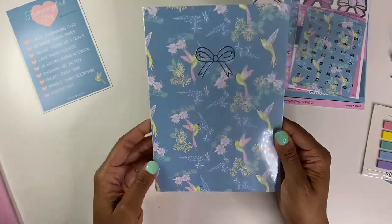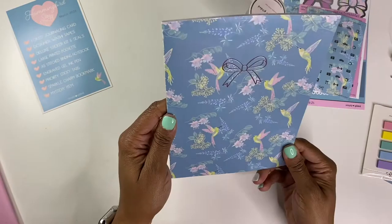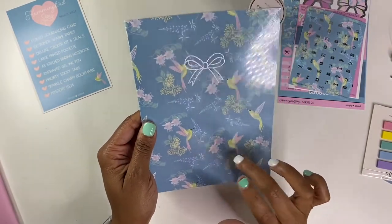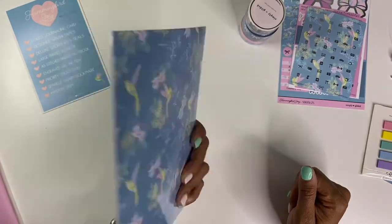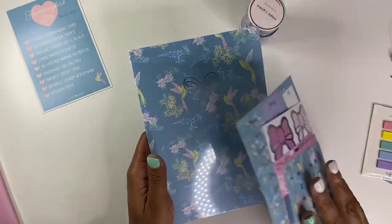Here's the A5 notebook — I like that size. Normally I think you get the B6, but I do prefer the A5 size; it's a little larger and more space to write in.